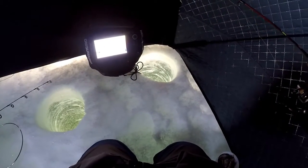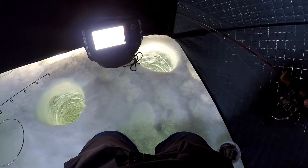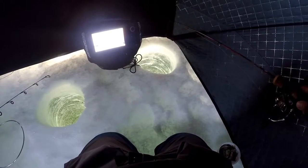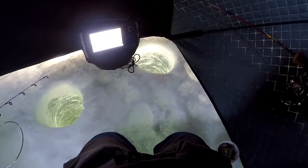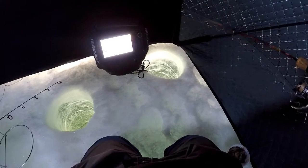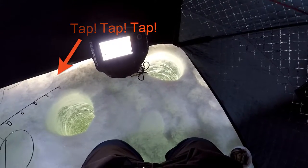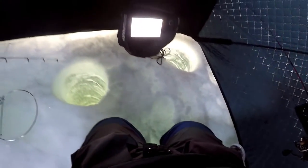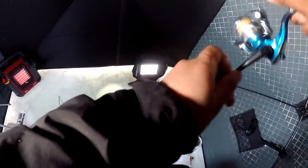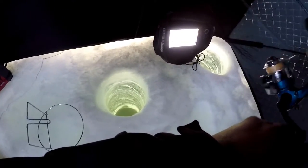Could be a pike. It could be a pike. Got something on the other line too. Let's fight on this one.